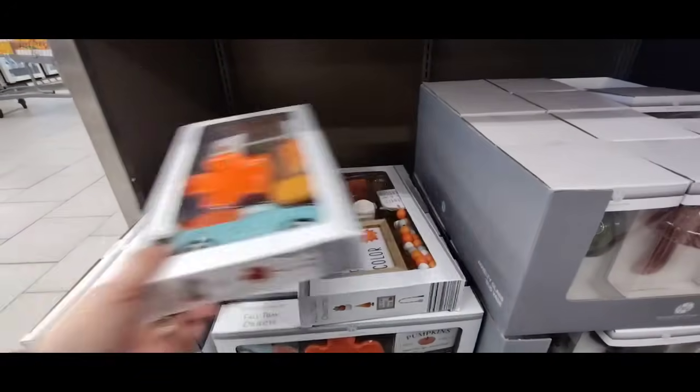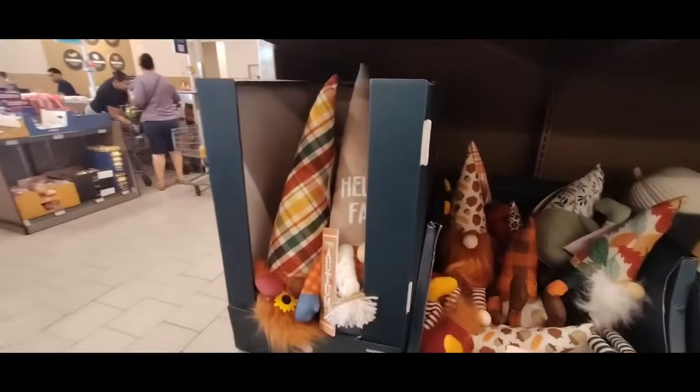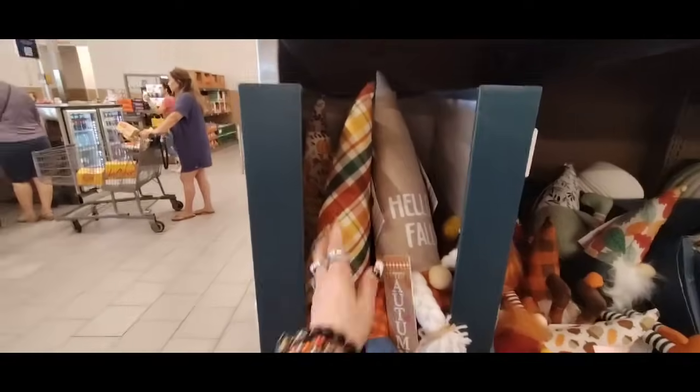And cuter, by the way — thought I would just throw that in. Let's go up here. And they're really big with the gnomes — we have more gnomes at $8.99.